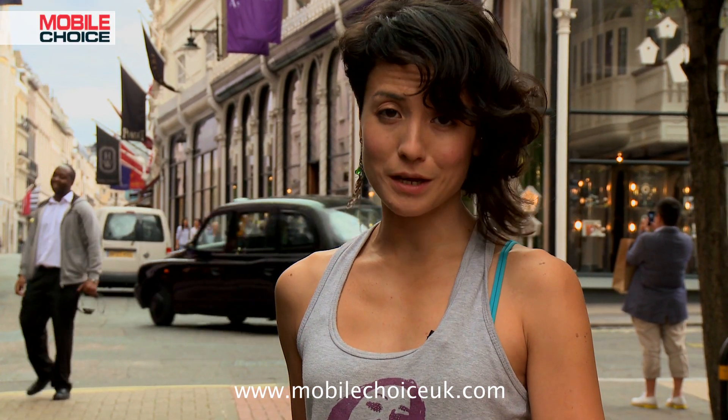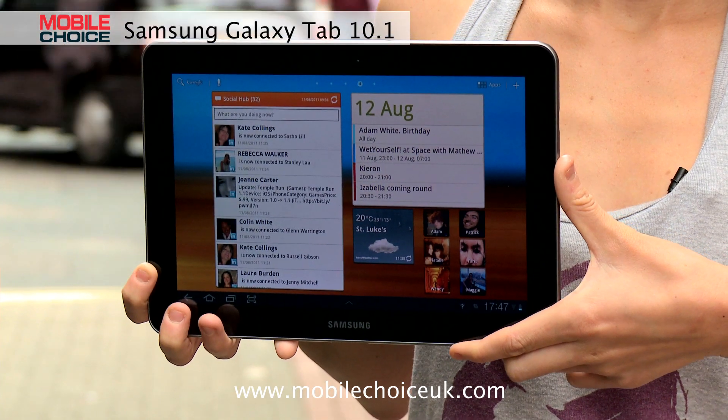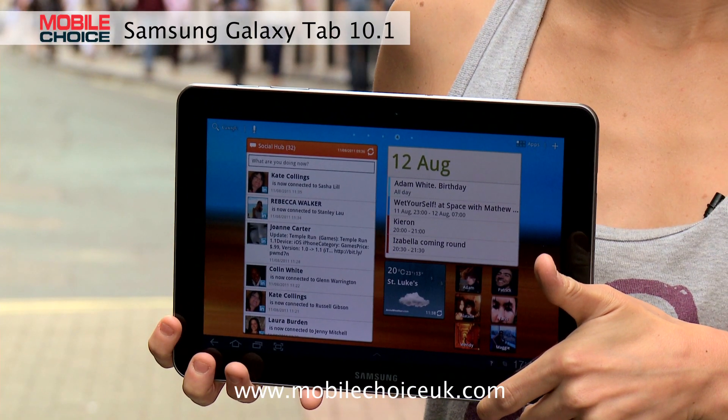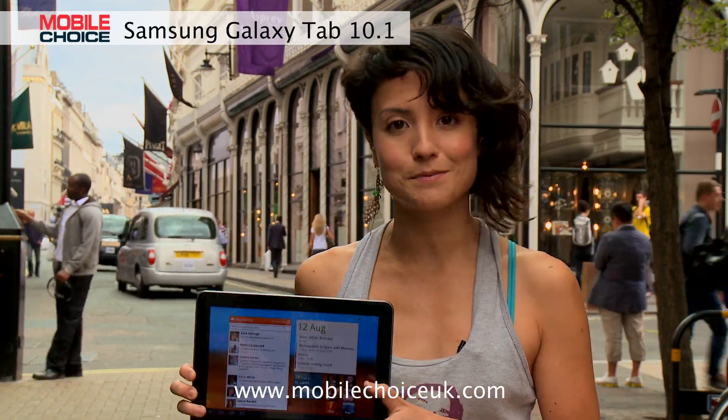Hi, I'm Natasha Stokes, editor of Mobile Choice magazine. Today, we're looking at the Samsung Galaxy Tab 10.1, an Android Honeycomb tablet with so much going on, we've actually got two sets of Nifty Tricks videos for it. In this one, we're checking out its computer-like features that make it as great an entertainment gadget as a business device.